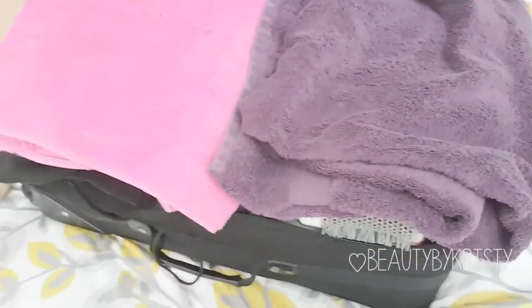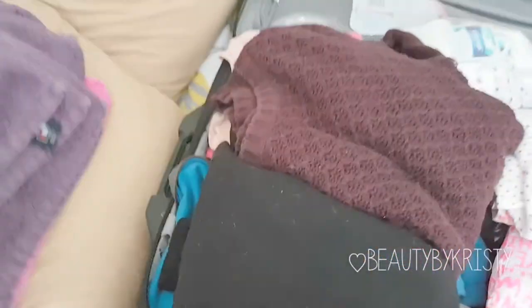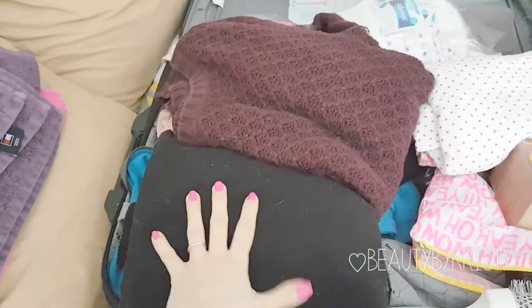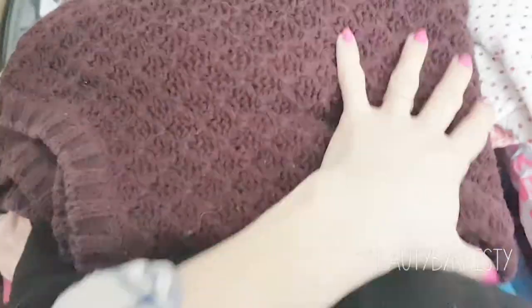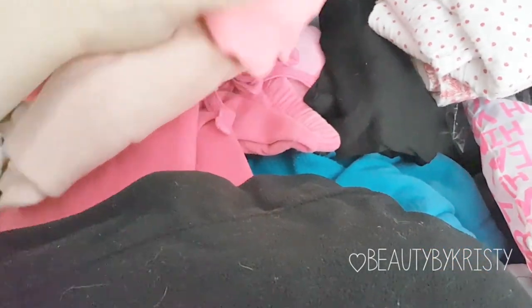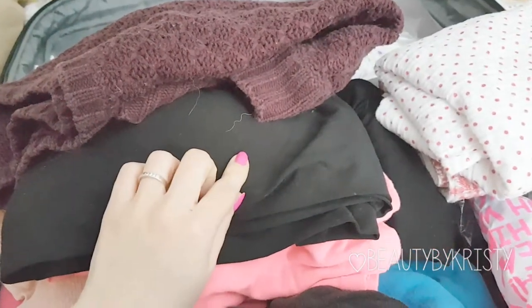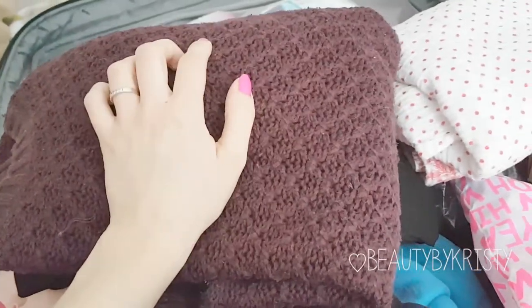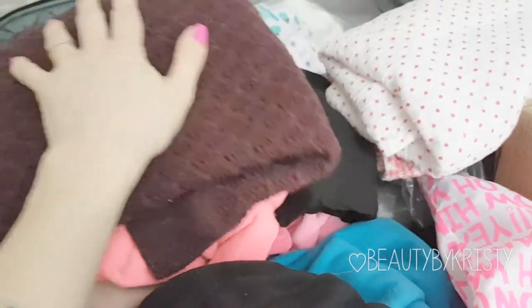Inside the suitcase, I started with two towels on top — one for me, one for my husband — because the hospital's are tiny. Then I have my husband's clothes: a sweater, underwear, socks, and sweatpants. In the back section are my clothes: pink sweatpants, a big loose sweater, a breastfeeding-friendly t-shirt, maternity leggings, a cozy sweater, socks, and a housecoat to be comfortable in the hospital room.